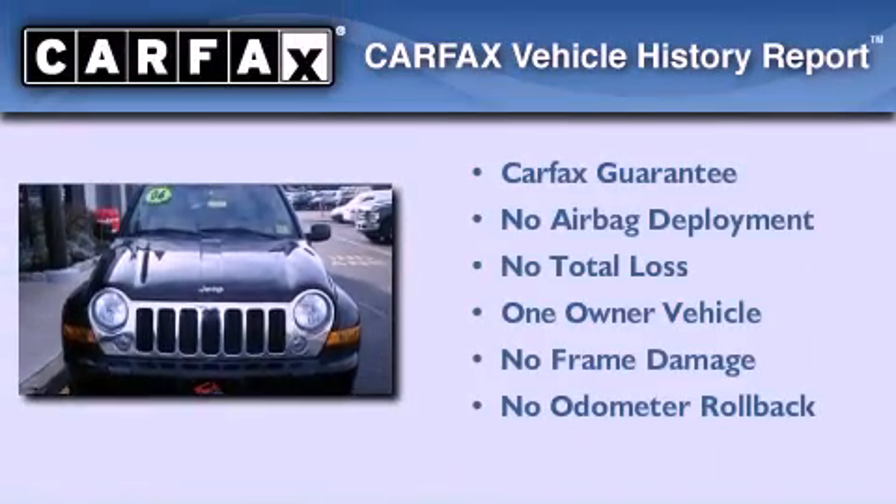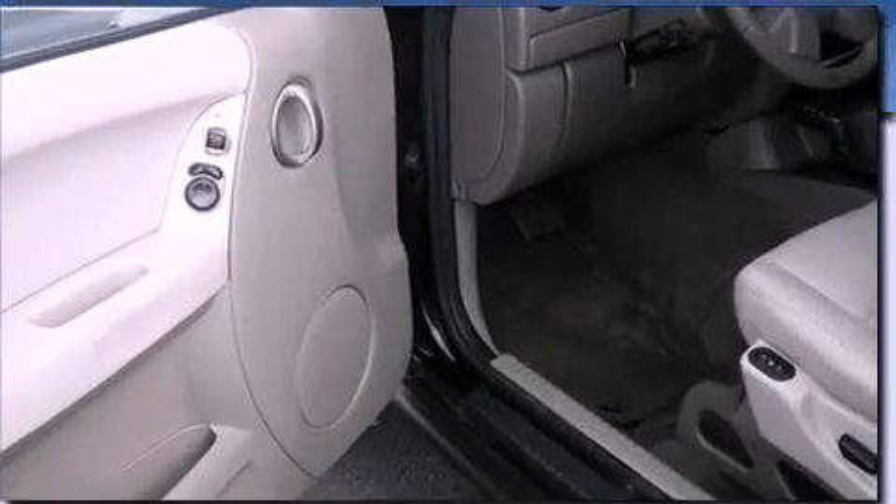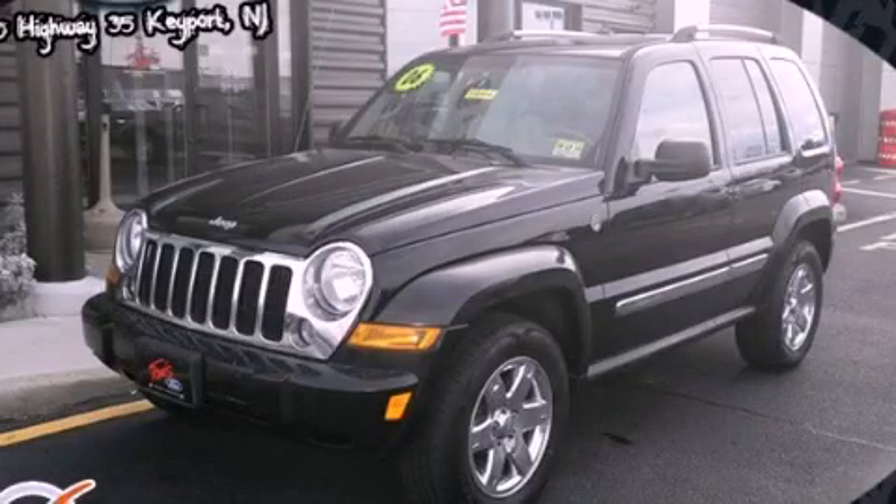This Jeep has had only one owner, and it qualifies for the Carfax Buyback Guarantee. This vehicle is sure to sell fast. Call and arrange your test drive today.